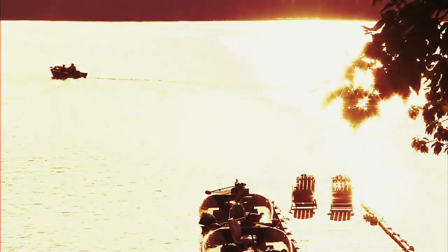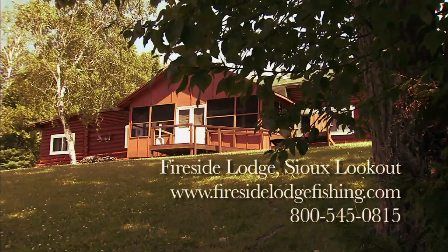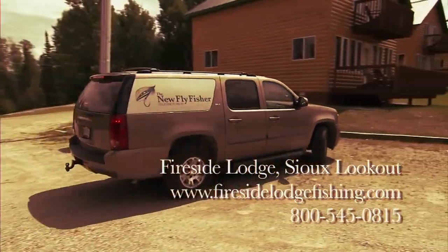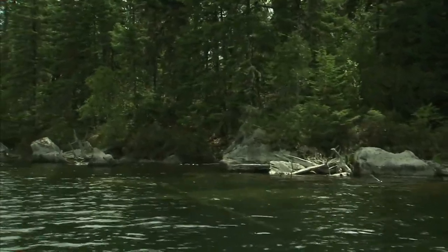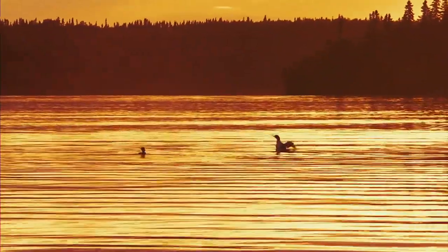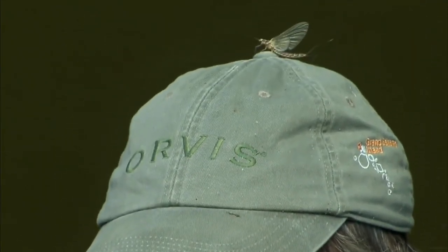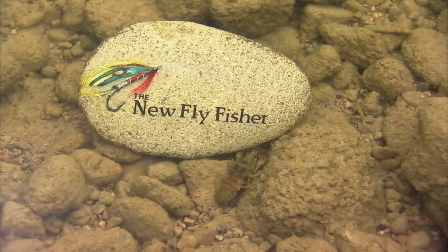Additionally, the new fly fisher teaches people about beautiful new destinations. Places to fish — oh boy, this is a big fish. Places anyone can visit, or places to dream about. In essence, the new fly fisher is truly the art and science of fly fishing.